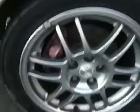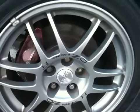As you can see, it's on OZ Racing wheels with Brembo brakes front and rear.